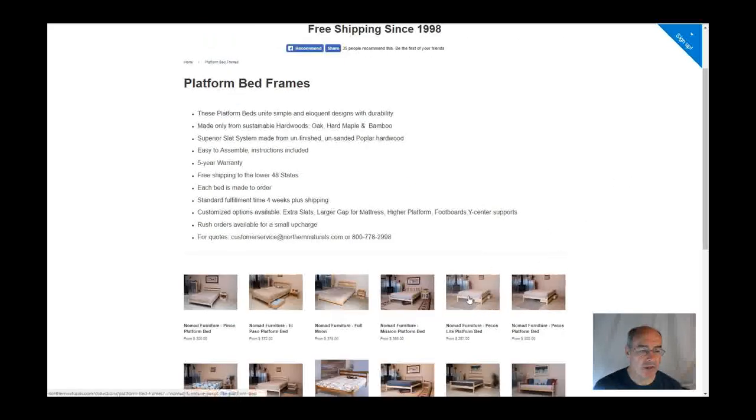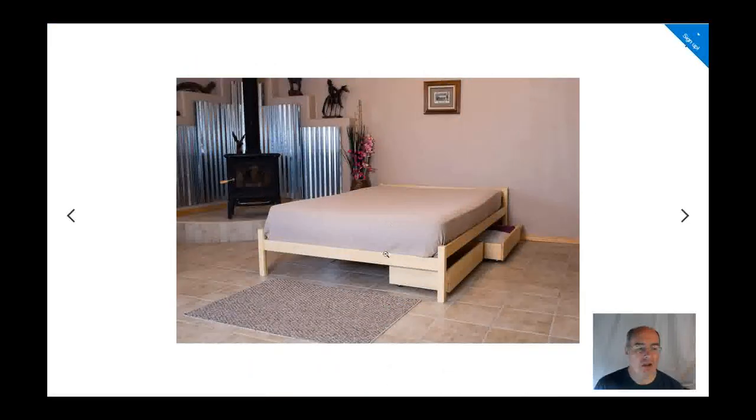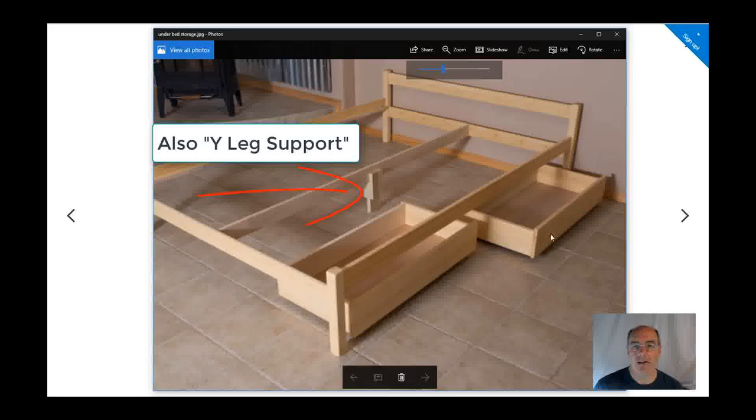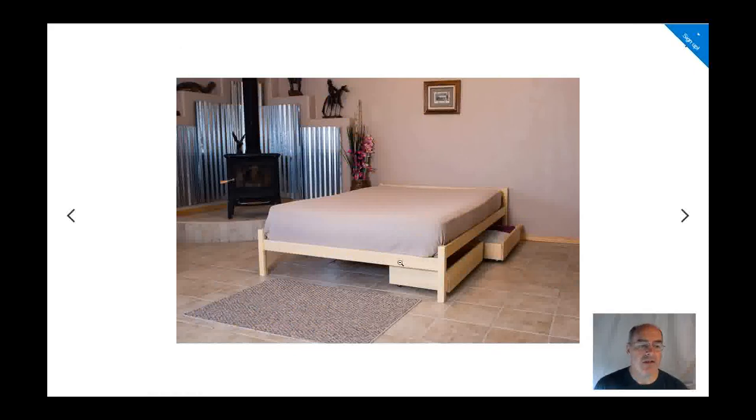One of our most popular here is the Pecos. This is shown with under-bed drawers — here's what the under-bed drawers look like. You can add these to any of your orders for the Nomad beds. This is also the standard model of this bed frame. One of the great things about Nomad furniture is that they welcome customization.